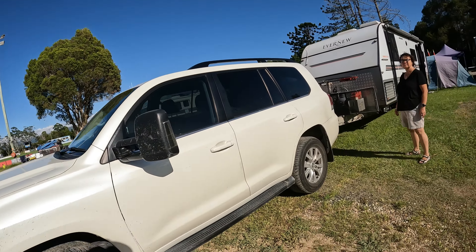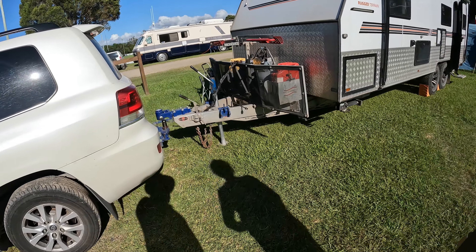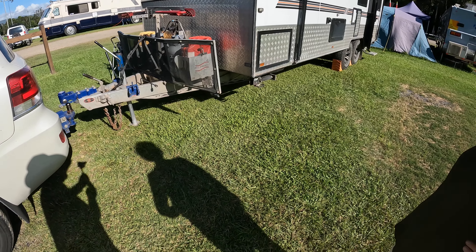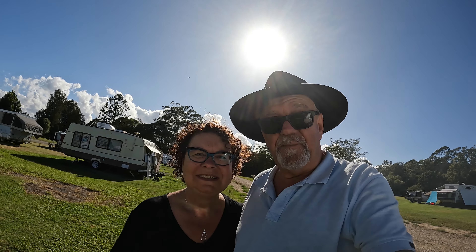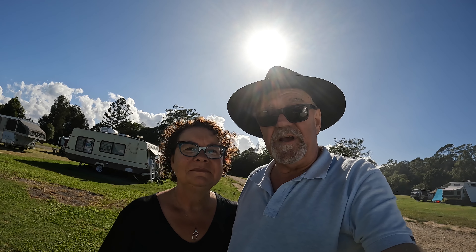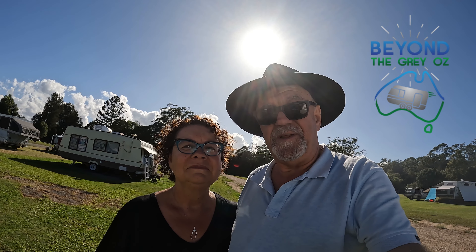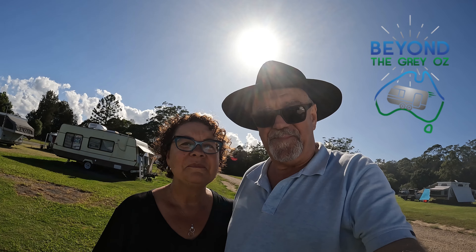We've made it to Mullumbimby and for the first time in over a week the van is unhitched from the car. End of stage one of this epic journey — our free camping experiment. Hopefully you can join us as we continue to travel north to Darwin. I look forward to exploring some exciting places on the way. Thanks for stopping by — bye for now!